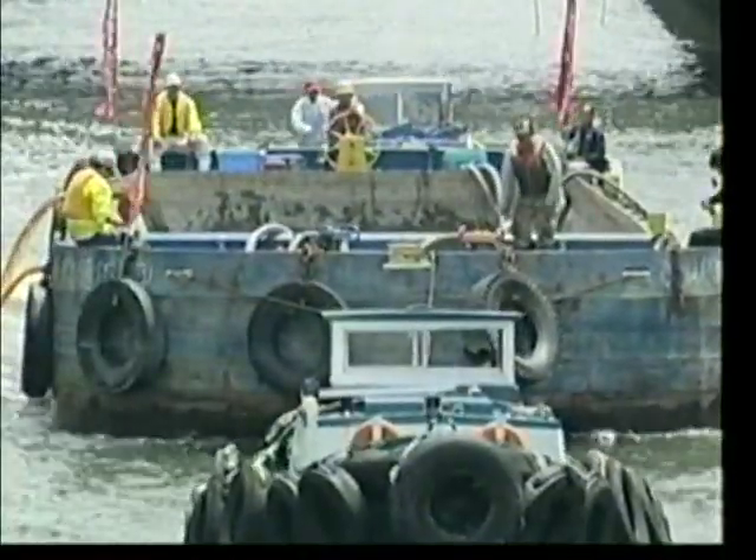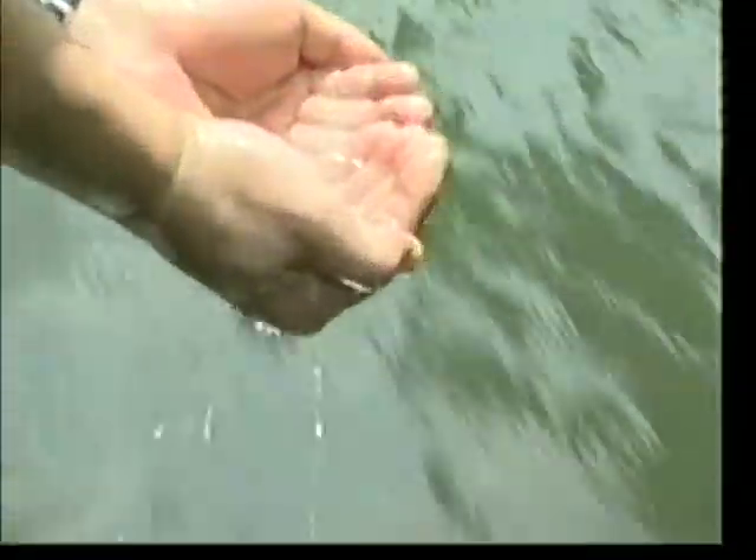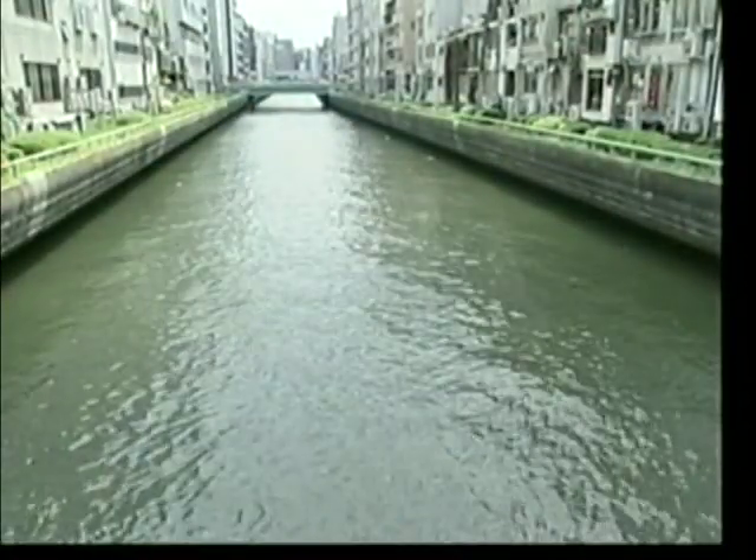Since the initial round of cleanup efforts began, the river's odor has disappeared, and there is a noticeably significant decrease in sludge buildup at the river's bottom. Water clarity has improved as well, and carp populations in the waterway have increased substantially.